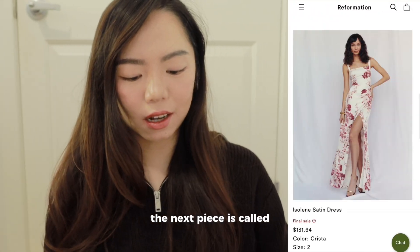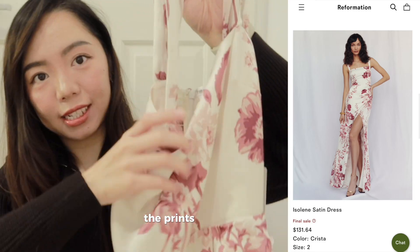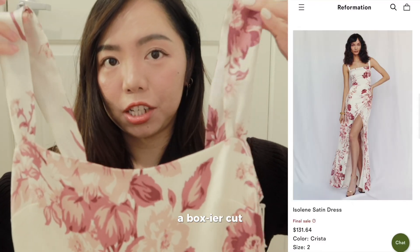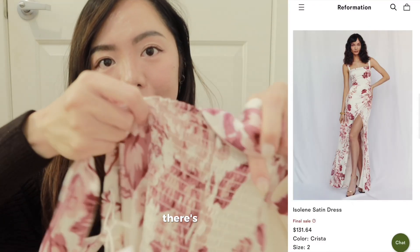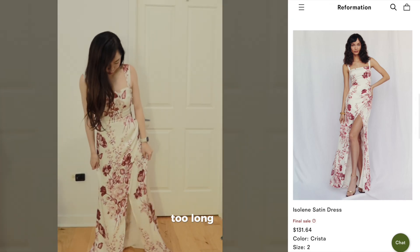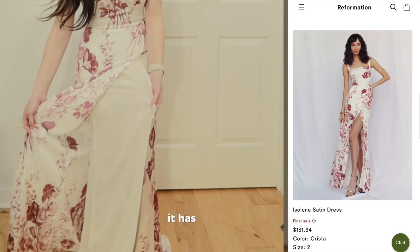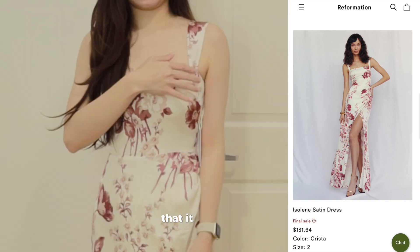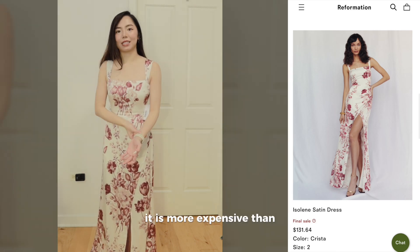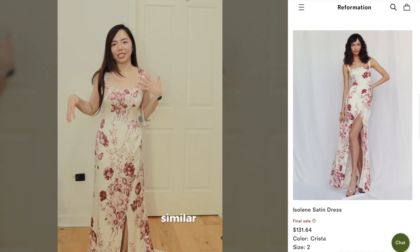The next piece is called the Isoline satin dress. What caught my eye was the print — it's just so cute, a very beautiful floral print. It's a boxier cut in front and at the back there's a regular stretchable section. As expected, it's slightly too long on me. I really enjoy the floral prints and the two layers, but it exaggerates this area which makes me slightly uncomfortable. Because it's more expensive, I wouldn't recommend it if you have a similar body shape or height — you'd definitely have to get it tailored.